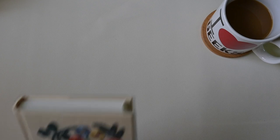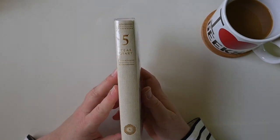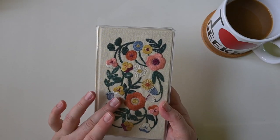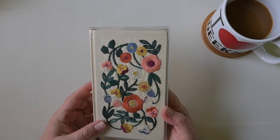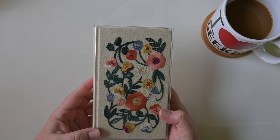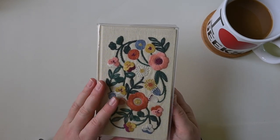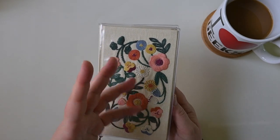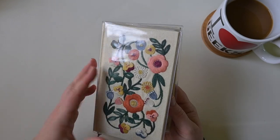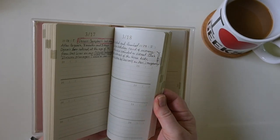The first journal I want to show you is the Midori Five Year Diary. I've kind of surprised myself with how regularly I'm using this. I was a little worried that I would use it at first and then it would fall off and I couldn't catch up, but I have consistently used this every day. Sometimes I've had to back journal a couple of days, but I've allowed myself to do that. So far I have done pretty well — I've journaled every day